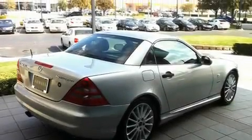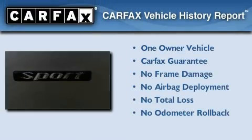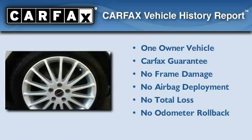With an EPA estimated rating of 30 miles per gallon on the highway, this vehicle helps leave money in your pocket where you want it. This Mercedes-Benz has had only one owner, and it qualifies for the Carfax buyback guarantee.